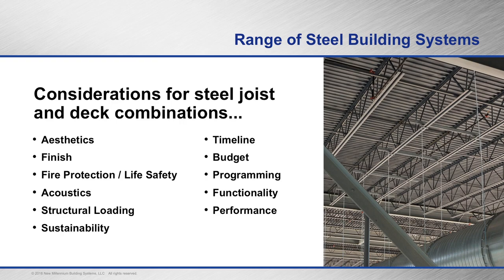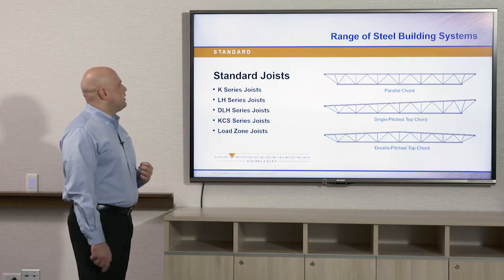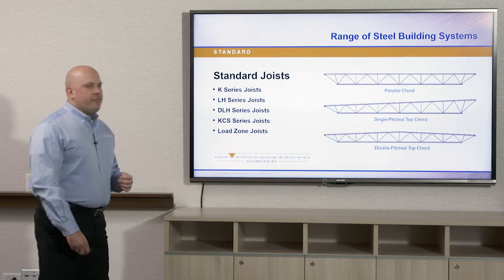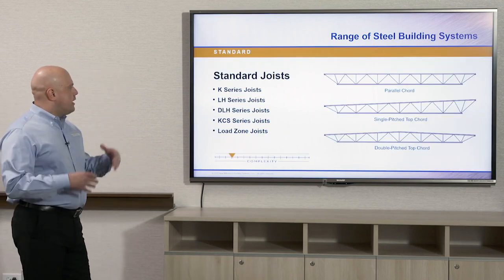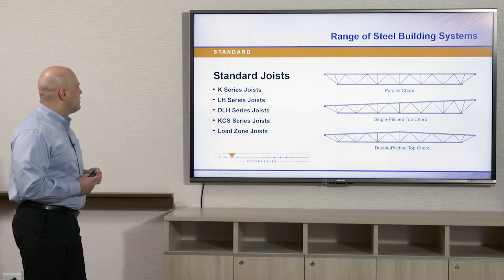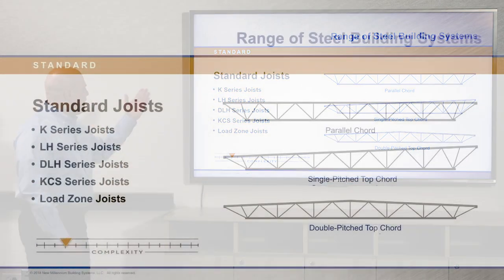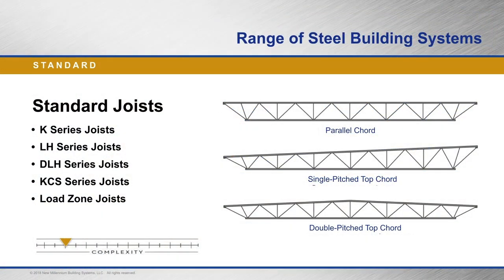Functionality and performance are also things to consider when looking at your deck and joist combinations for buildings. The standard joists available on the market are the K series, LH series, DLH series, KCS joists — which are a very heavy duty joist where you can put point loads anywhere on the deck — and then a load zone joist.